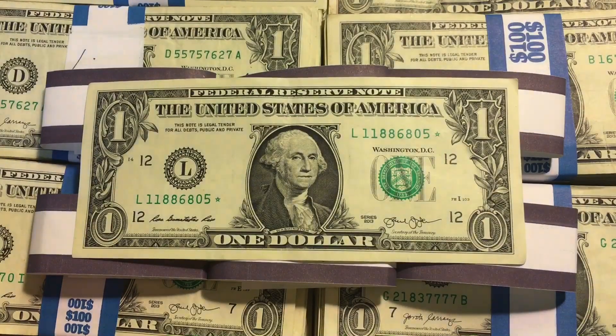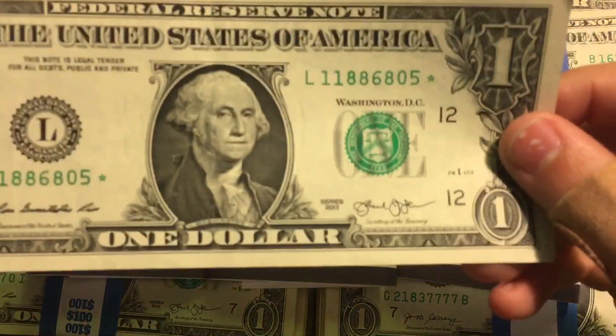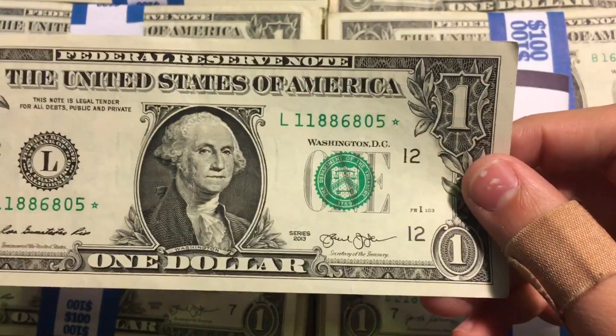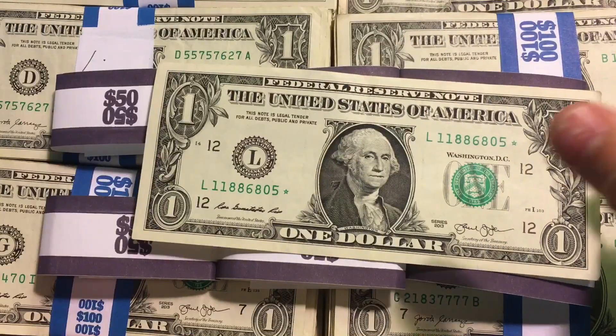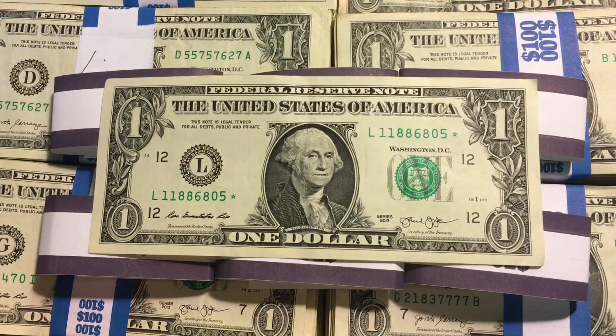Unfortunately, this hunt was not as good as the last hunt. I only found one star note, and it is really common — 2013, L11886805. Let me search up the print run right now. Turns out, this bill has a print run of 3.2 million, so it is really common.